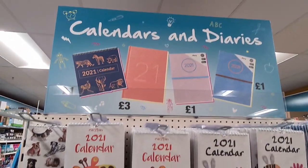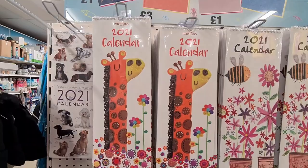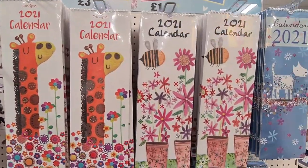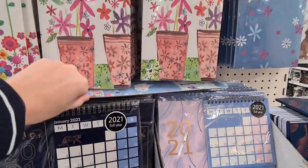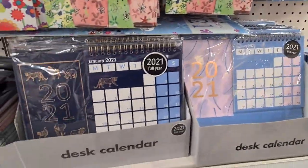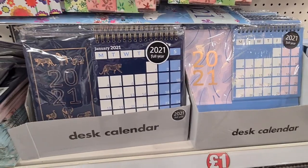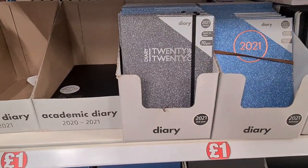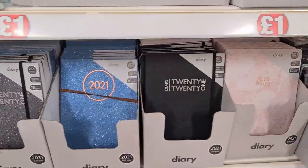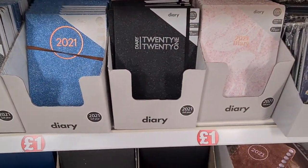They had calendars and diaries which were new in stock — the calendars were all a pound. I particularly liked the dogs one, but they also had these desk calendars which were also a pound, which I thought would be quite useful for work. They had a lovely selection of diaries as well — really glittery ones which were lovely, and this design as well.